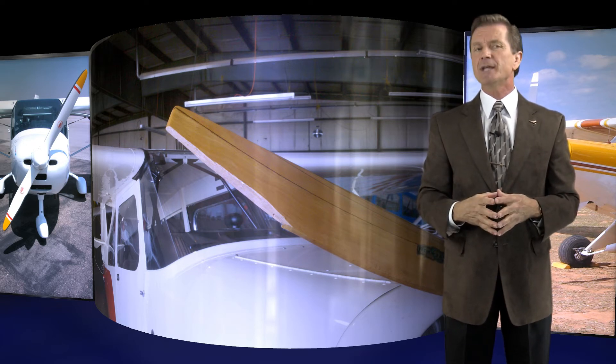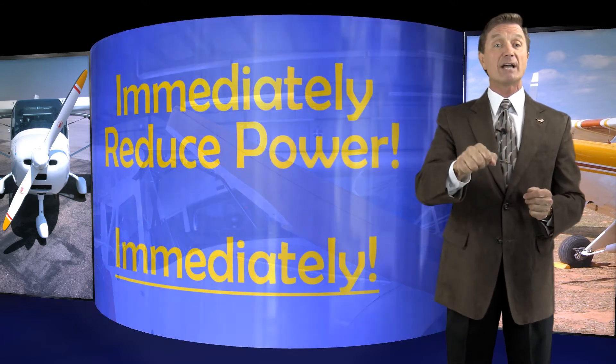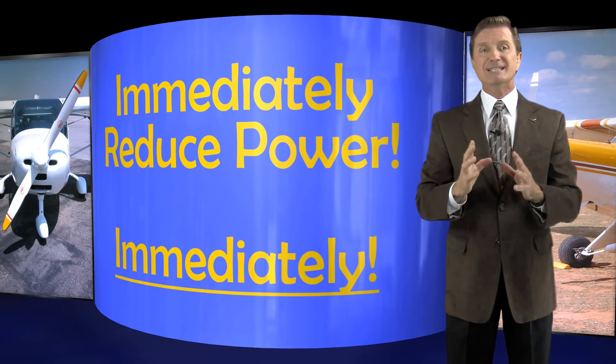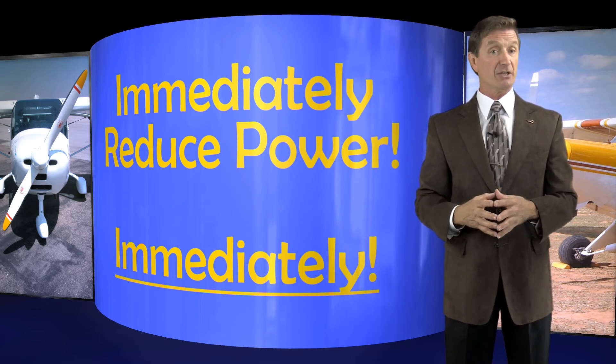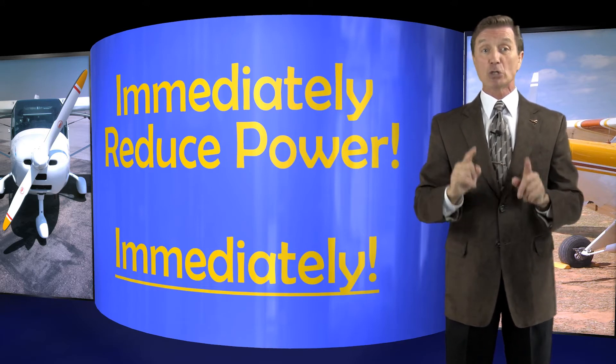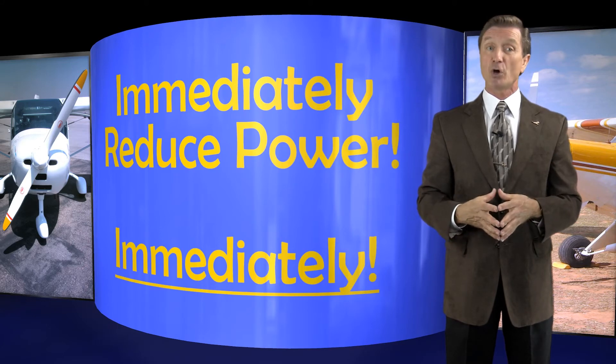Immediately reduce power to flight idle to prevent damage to the engine mounts. Damaged engine mounts could result in the loss of an engine — and when I say loss of an engine, I literally mean loss as in no longer there — which is never a good thing for the home team.